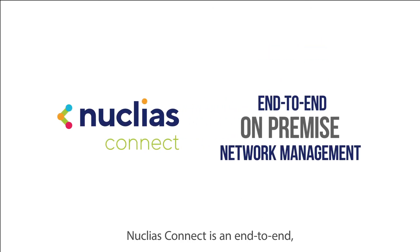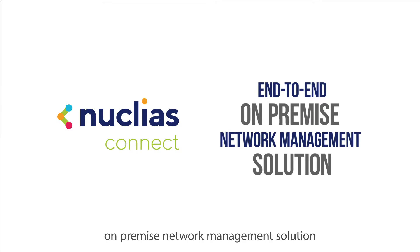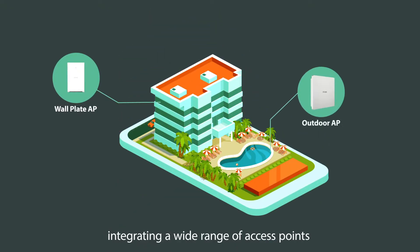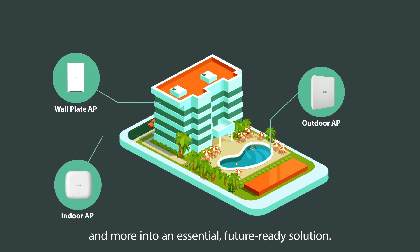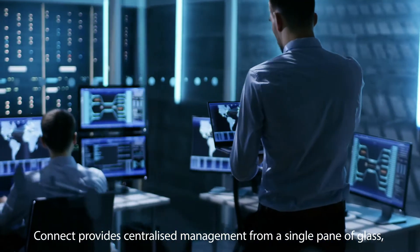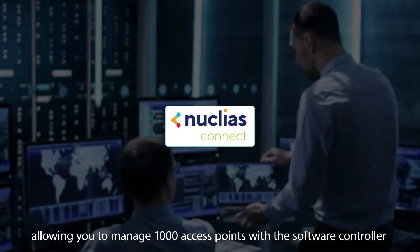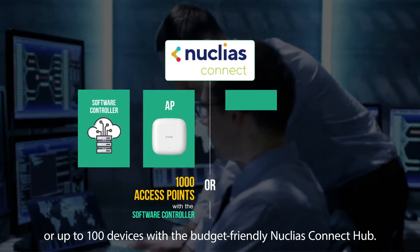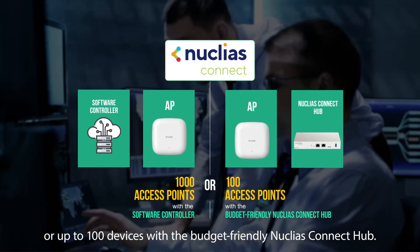Nucleus Connect is an end-to-end on-premise network management solution dedicated to SMB networking, integrating a wide range of access points and more into an essential future-ready solution. Connect provides centralized management from a single pane of glass, allowing you to manage 1,000 access points with the software controller or up to 100 devices with the budget-friendly Nucleus Connect hub.